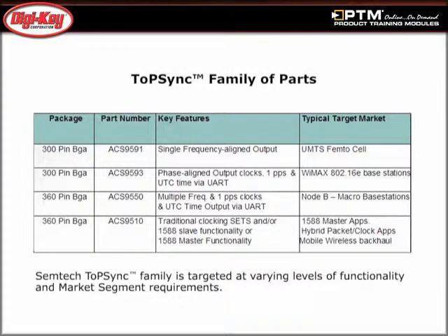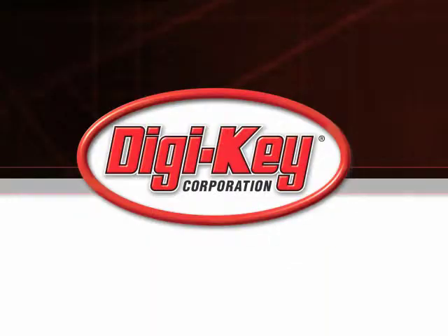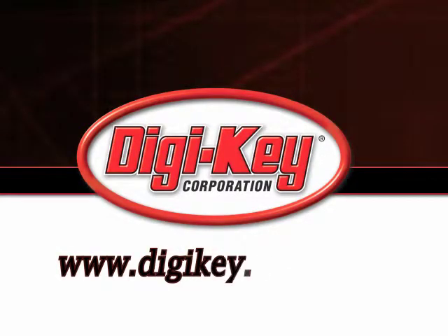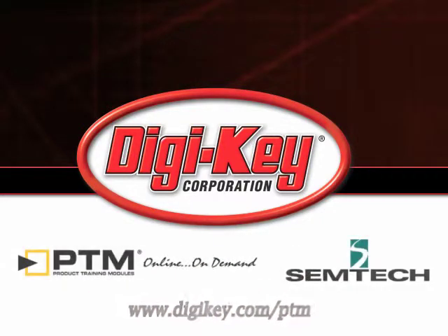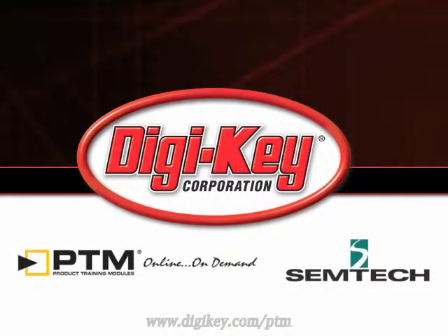Learn how the ToPSync product family of devices supports the IEEE 1588-2008 protocol and is targeted at varying levels of functionality and market segment requirements. Please visit www.digikey.com to access the complete training module discussing Semtech's ToPSync.